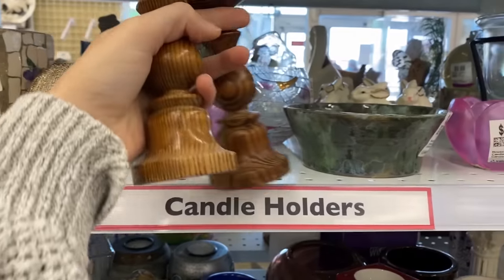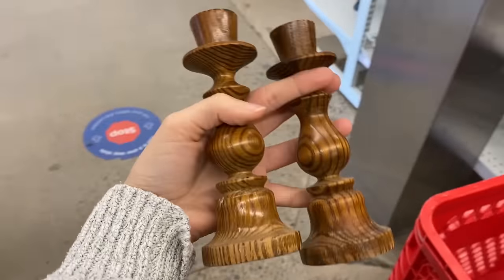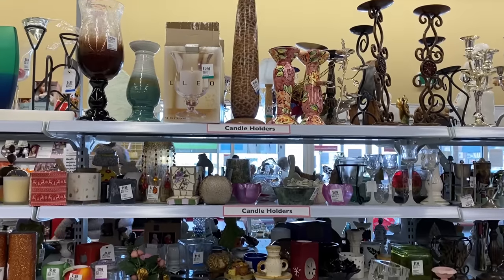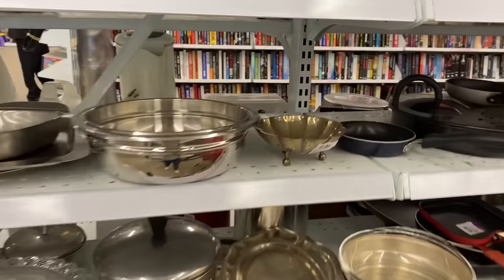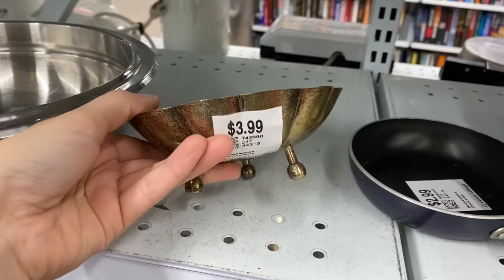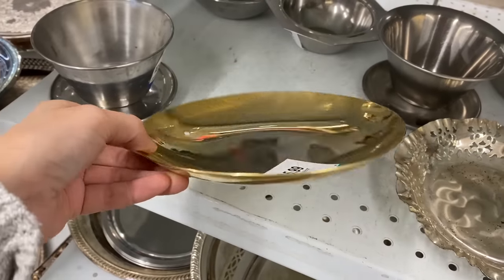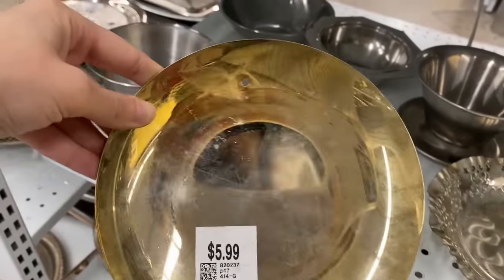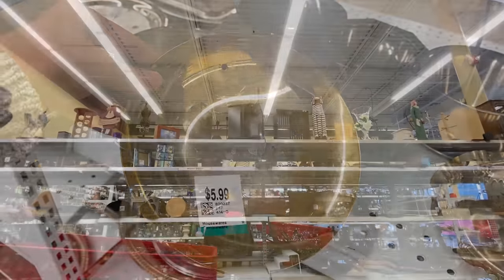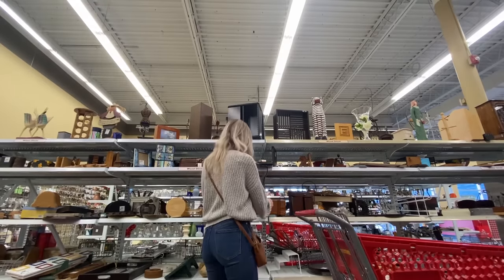I absolutely love these candle holders — they're $1.99 each and I just love the shape of them. There are so many different candle holders in here, little trinkets. Even something like this is so nice to hold jewelry, anything really small, maybe even used as a little soap dish. I really like to take my time in here, go through each individual piece, pick things up, and really see the potential of each item.